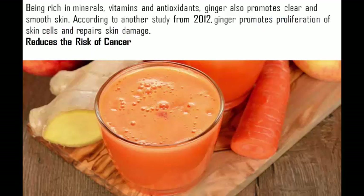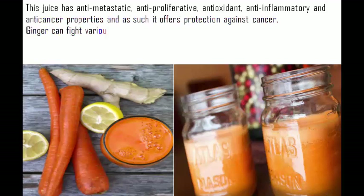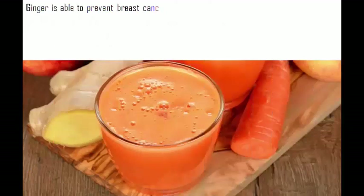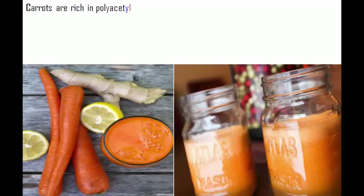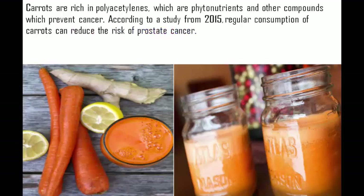Cancer risk reduction: This juice has anti-metastatic, anti-proliferative, antioxidant, anti-inflammatory, and anti-cancer properties, offering protection against cancer. Ginger can fight various cancer types including pancreatic, prostate, skin, breast, lung, colorectal, and ovarian cancer. A 2012 study published in the Journal of Biomedicine and Biotechnology found ginger is able to prevent breast cancer cell proliferation without harming healthy breast cells. Carrots are rich in polyacetylenes — phytonutrients that prevent cancer — and a 2015 study found regular consumption of carrots can reduce the risk of prostate cancer.